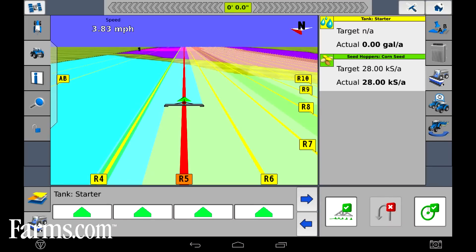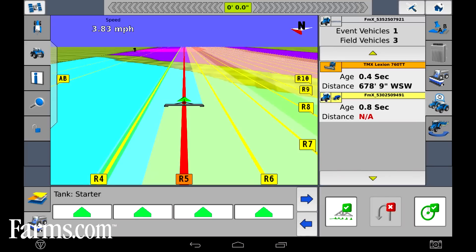Sitting to my left here we've got a TMX 2050 display simulating a planter stand with variable rate technology and prescription mapping. Within the display we have the capabilities of controlling any implement on the market today and just adapting it to the grower's needs.